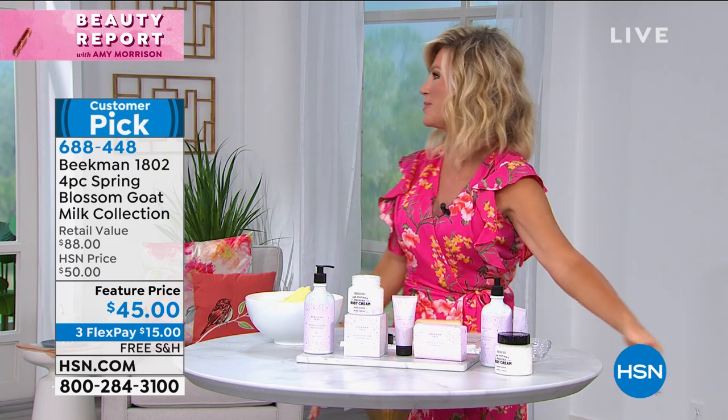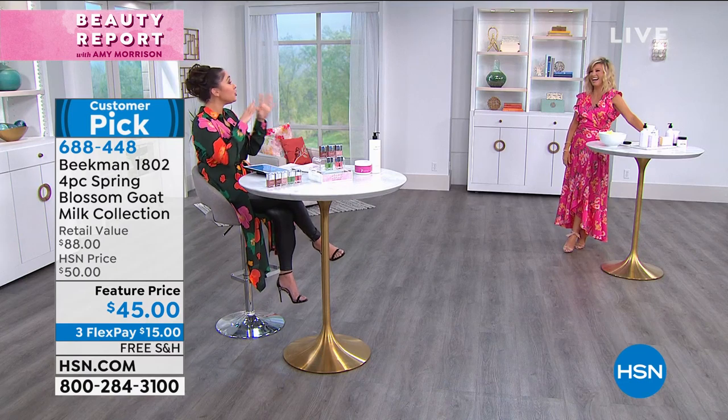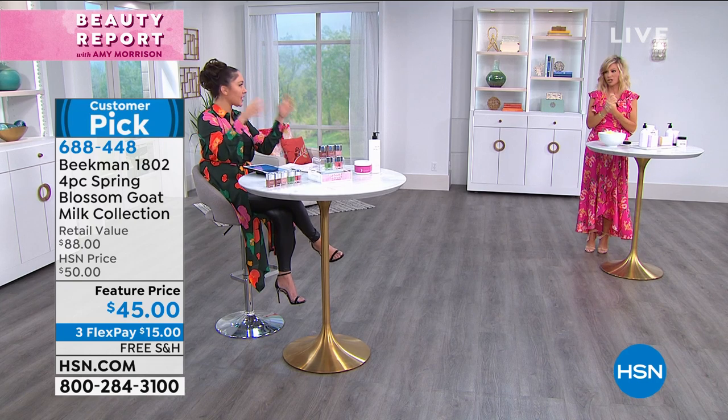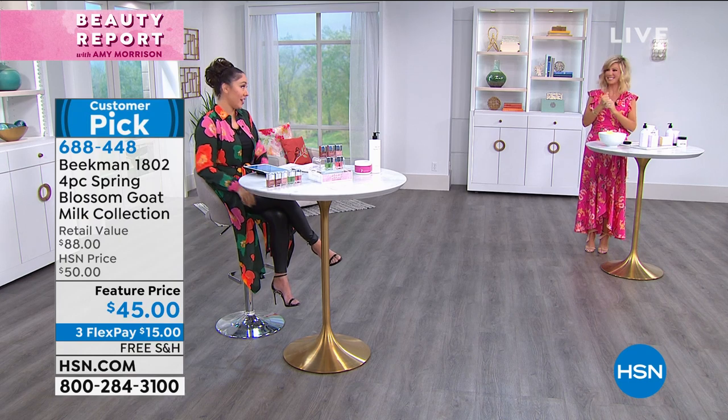Head to toe, spring blossom you'll be. If you've never purchased anything Beekman, this is kind of like a best of — it's got a little bit of everything. So if you're asking, what's this Beekman thing about? That's the set to get.